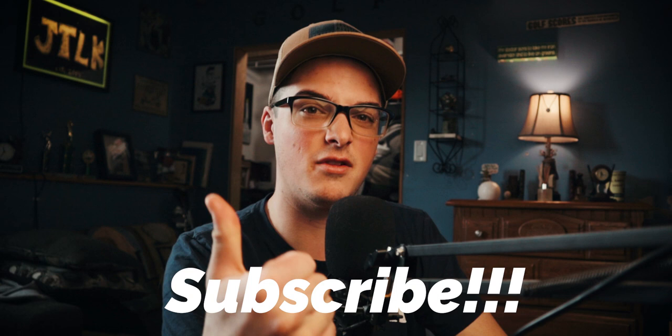Please leave a like and a comment down below — let me know what you thought and any additional questions. I'll get back to those as soon as I can. I'm Jake the Lawn Kid — cheers, and I'll see you in the next video.